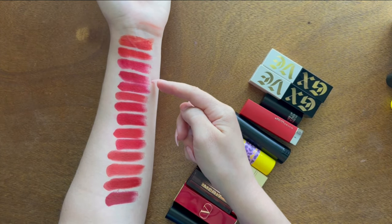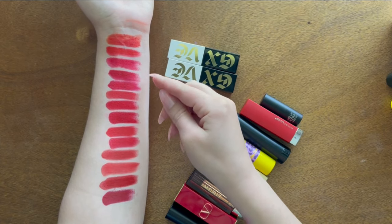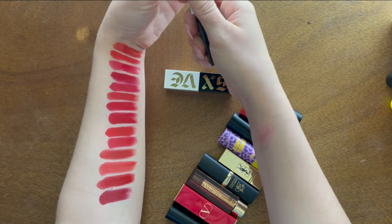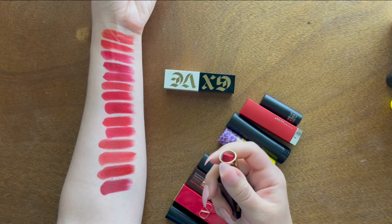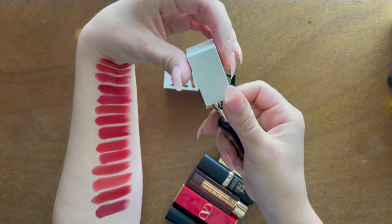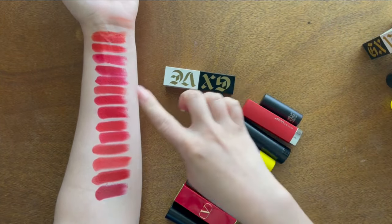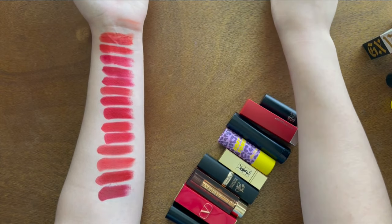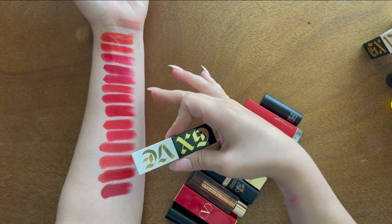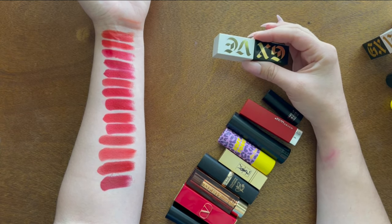I have both the matte and satin versions of the Give Beauty lipstick in Original Recipe — both are a blue-toned red. I definitely prefer matte red lipstick, and the matte version is way more opaque. The scent is like a mix of coconut, vanilla, and buttered popcorn. I'm keeping the matte one for sure but setting the satin aside as a maybe — I don't really need both since they're the exact same color.